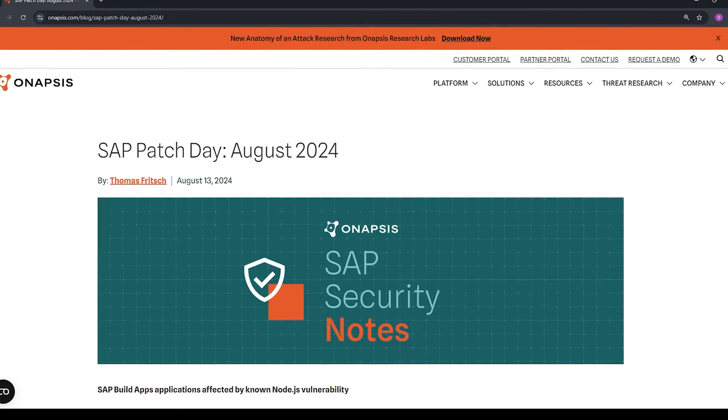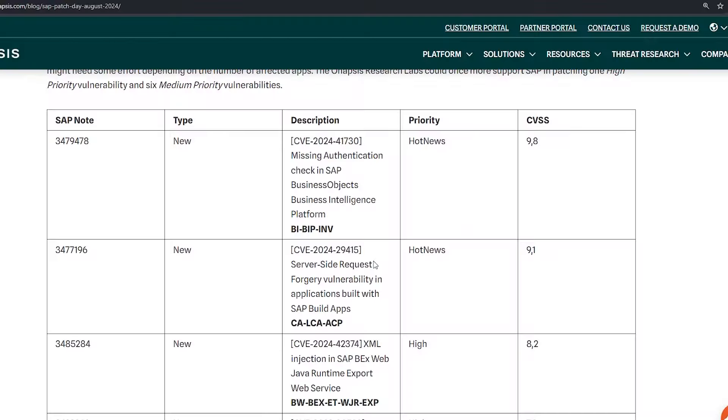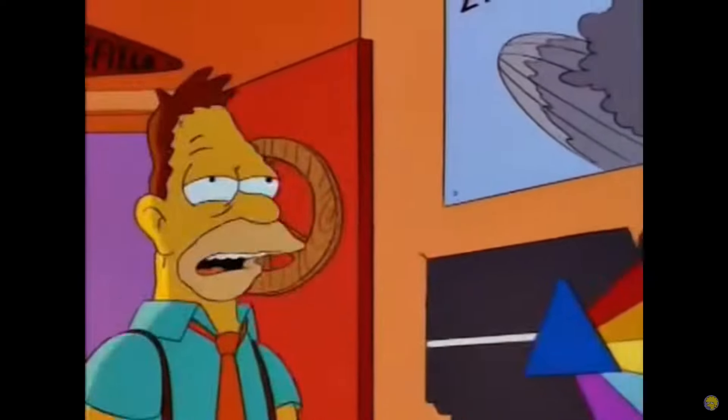My favourite item this week is the August SAP Patch Day Summary from Onapsis, and specifically the vulnerability CVE-2024-41730. This is a serious vulnerability in SAP Business Objects, BobJ. I've personally contacted a major university in the past to highlight how I found they were inadequately exposing their BobJ system to the internet. Unsurprisingly, I got no response back, so it's probably still in the same state.